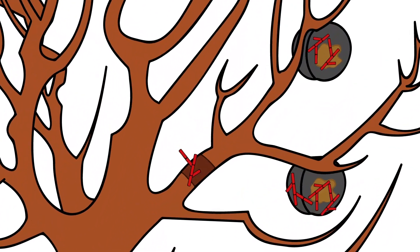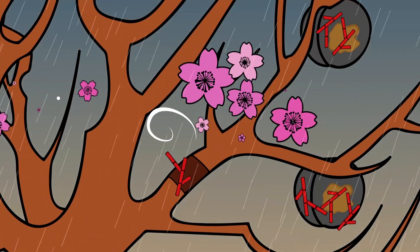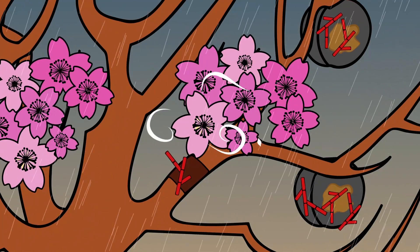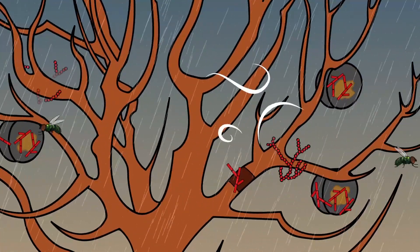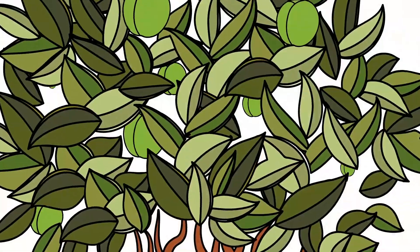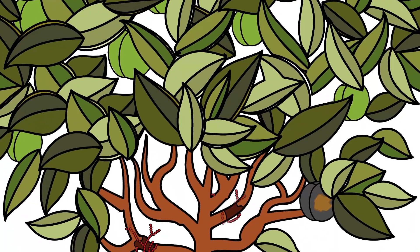The Monilinia fungus overwinters on mummified fruit and twig cankers. In spring, the fungus produces spores. These spores are dispersed by rain, wind and insects. While fruits can be infected when growing, the symptoms do not show until maturity.